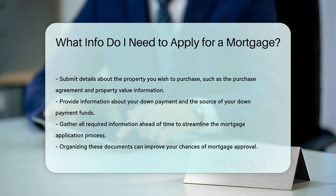Additionally, you will need to provide details about the property you wish to purchase. This includes the purchase agreement and information about the property's value.